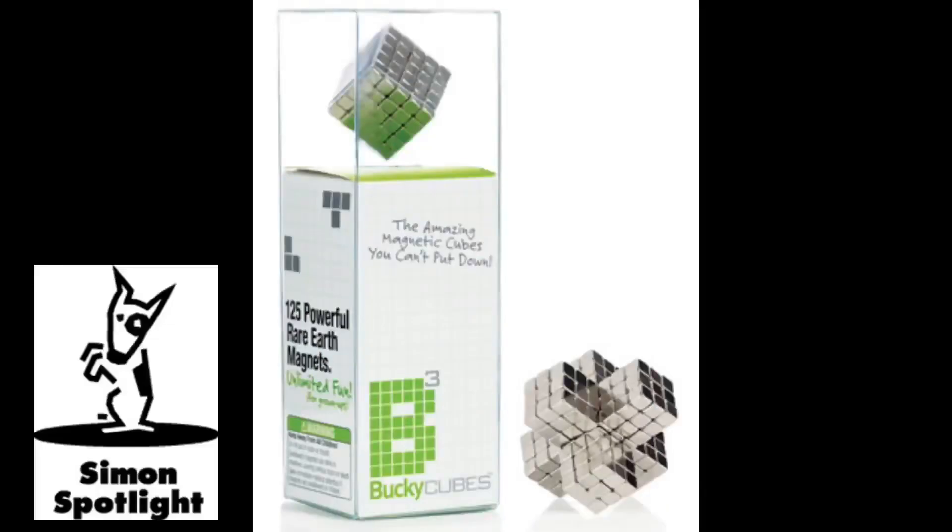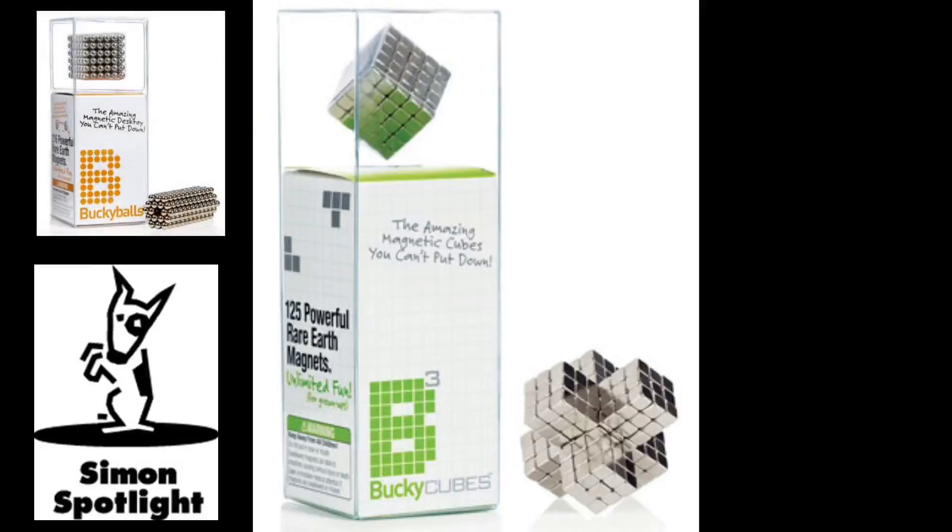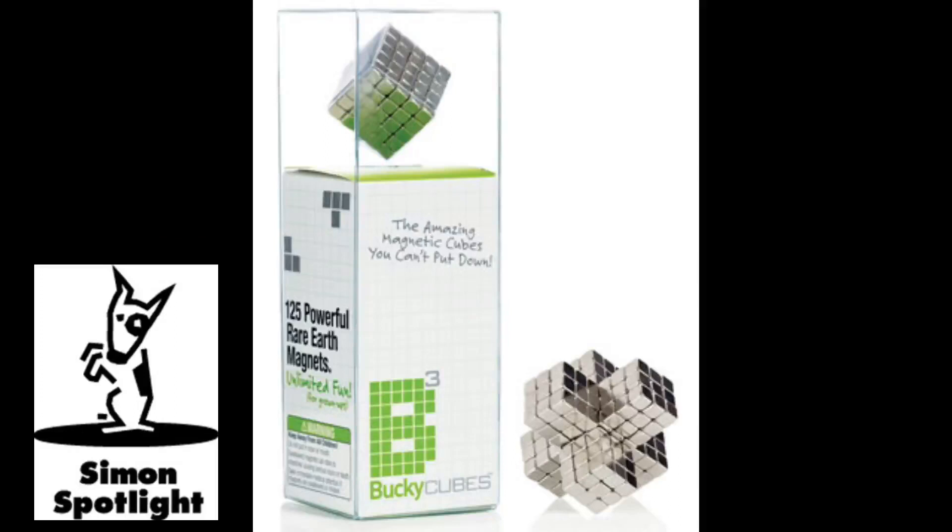Introducing Bucky Cubes, the world's most powerful desk toy. Each cube measures about 4 millimeters on each side. But just like Bucky Balls, they're spherical cousins. Bucky Cubes are super strong rare earth magnets capable of attracting objects many times their size.